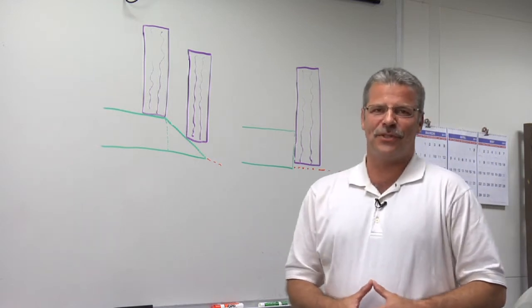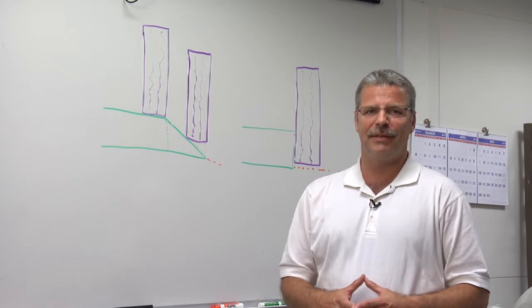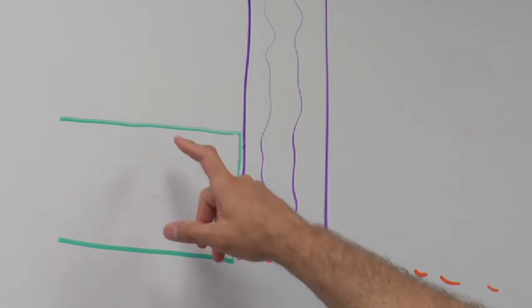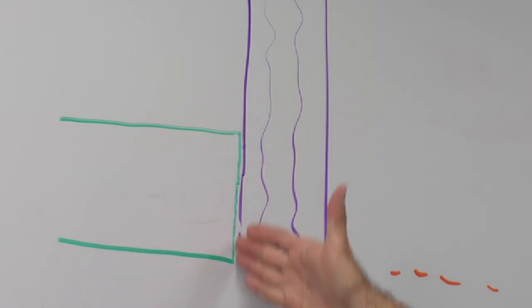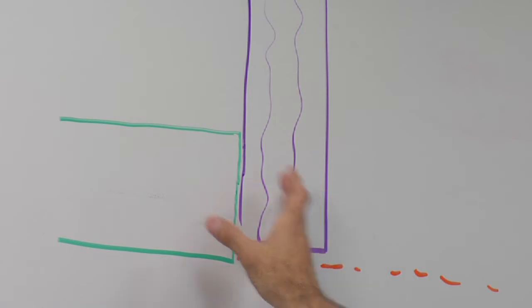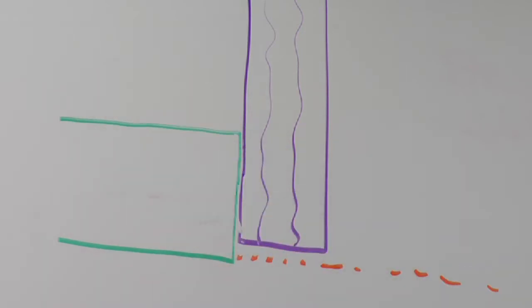The Safety Edge is a simple but very effective solution to an age-old problem: when a driver unexpectedly leaves the roadway and tries to get back on. Normally you'll see a vertical edge at the edge of a shoulder, and when a tire tries to get back onto the roadway it creates a barrier and the driver cannot get his vehicle back on the roadway.